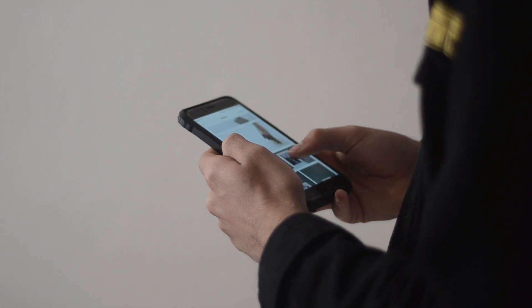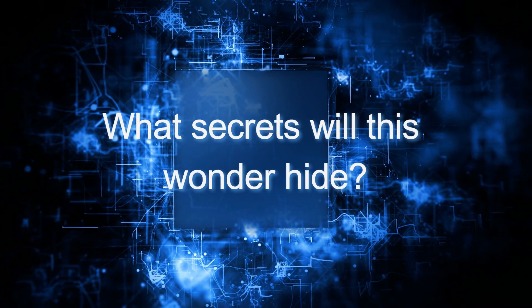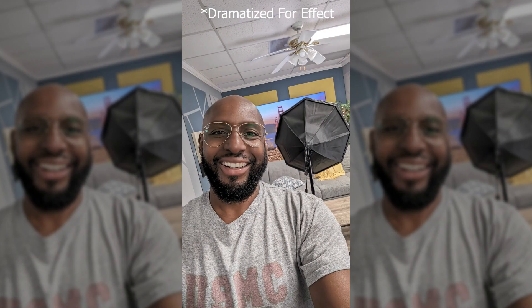It seems that there is still a lot to see about this phone — what secrets will this wonder hide? The Google Pixel 8 Pro stands out by maintaining the distinctive features of its predecessors, and one of the most notable is the Magic Eraser, a tool that allows you to remove unwanted elements from images.